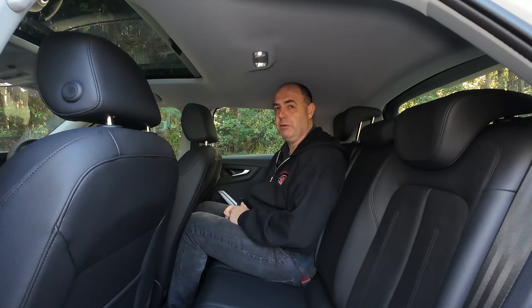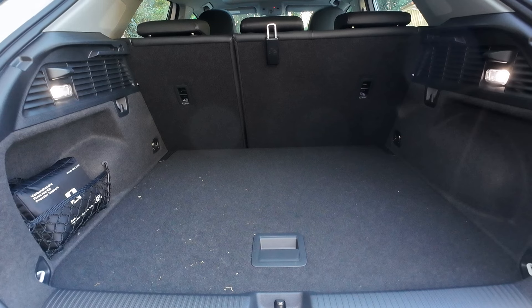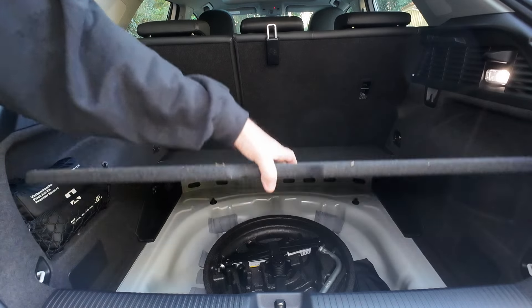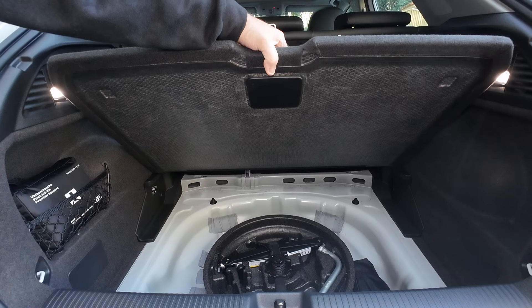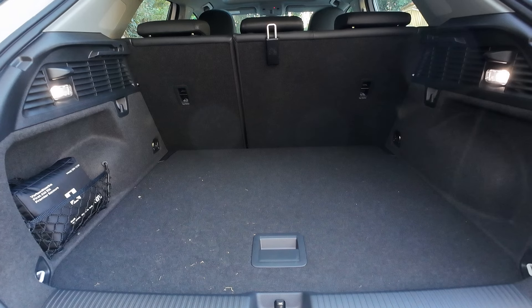In the boot of the Q2, you have 405 litres of boot room, which is pretty spacious. You've got tether points at the front, tie-downs on the corners, and a little storage space on the left — there's currently a first aid kit in there. If you lift up the floor, you get your breakdown tools and tyre repair gel, and there is a space for a spare wheel, which is a good idea if you buy a Q2.